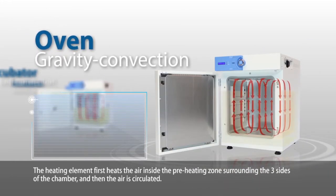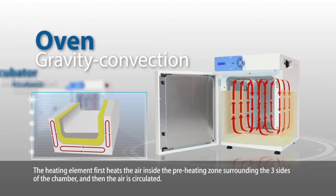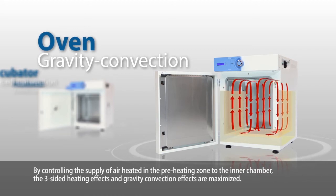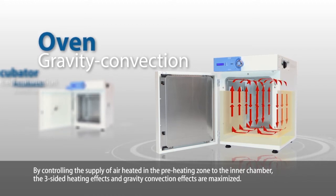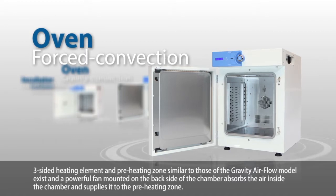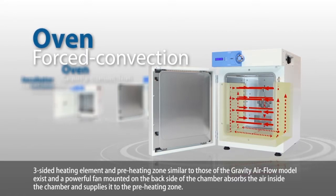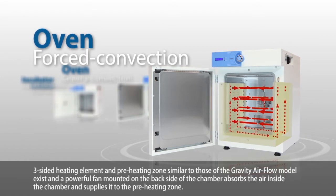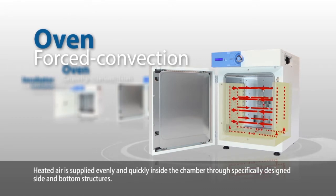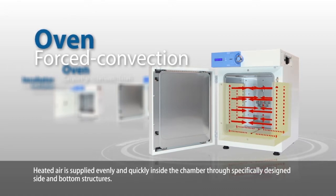The heating element first heats the air inside the preheating zone surrounding the three sides of the chamber, and then the air is circulated. By controlling the supply of air heated in the preheating zone to the inner chamber, the three-sided heating effects and gravity convection effects are maximized. Heated air is supplied evenly and quickly inside the chamber through specifically designed side and bottom structures.